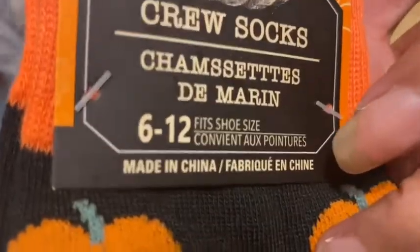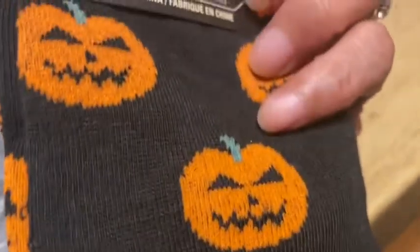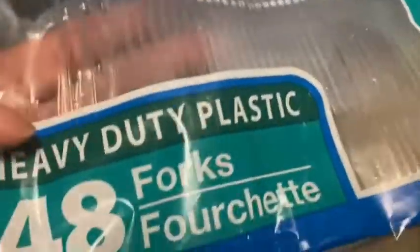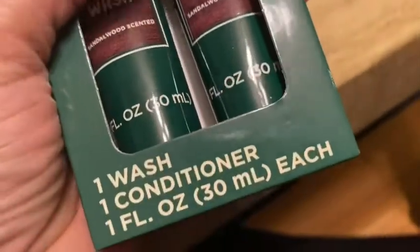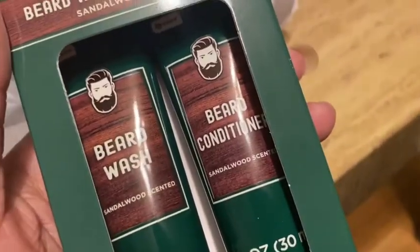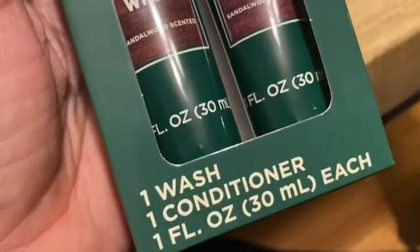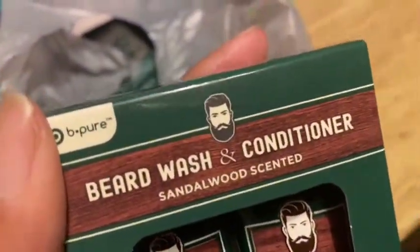I picked up some more crew socks size 6 to 12 — these had little jack-o'-lanterns on them, so cute. I love Dollar Tree socks! I also picked up 48 forks — no big deal. And this is a beard wash and conditioner — either give it to hubby or stick it in a gift bag for another male in my family. I like that it had both the wash and conditioner.